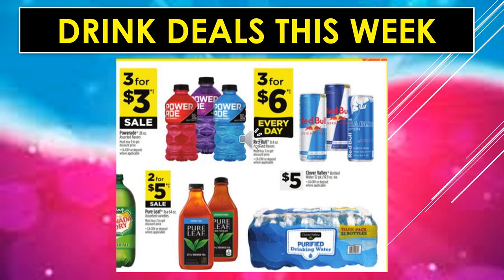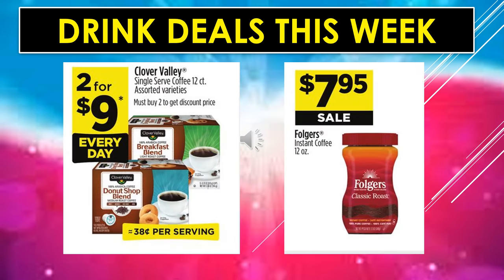Drink deals this week: Powerade is $3 for $3 on sale. Red Bull is $3 for $6 every day. Pure Leaf Tea in the large container — I think it's 64 ounces — is $2 for $5 on sale. Clover Valley Purified Bottled Water, 32 bottles in the container, is $5. Clover Valley Single Serve Coffee, 12-count assorted varieties, is $2 for $9 every day. And Folgers Instant Coffee in the 12-ounce can is $7.95 on sale.